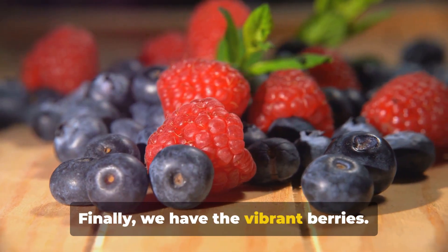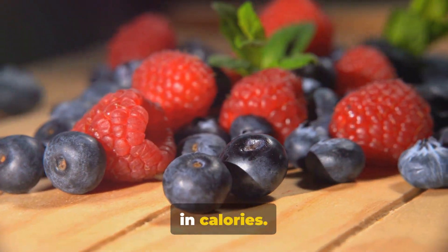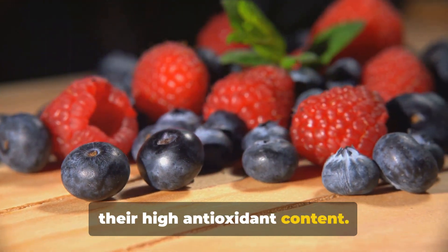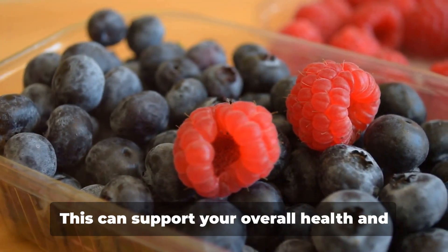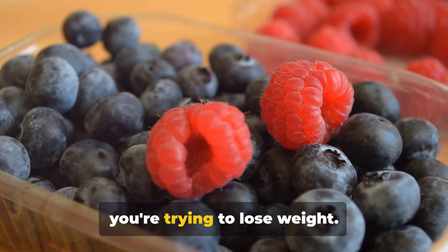Finally, we have the vibrant berries. Berries are nature's candy — sweet yet low in calories. But the real beauty of berries lies in their high antioxidant content. Antioxidants help protect your body from damage by harmful molecules called free radicals. This can support your overall health and immune system, which is important when you're trying to lose weight.